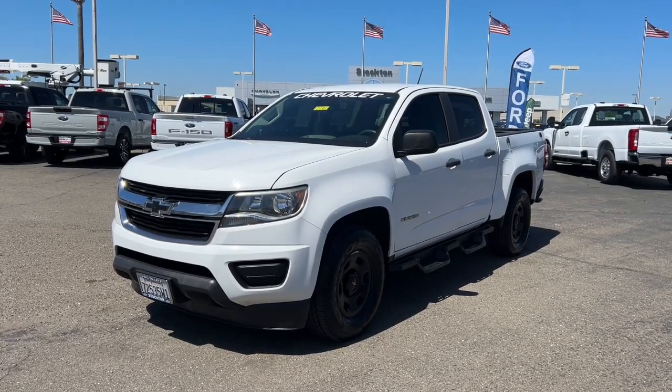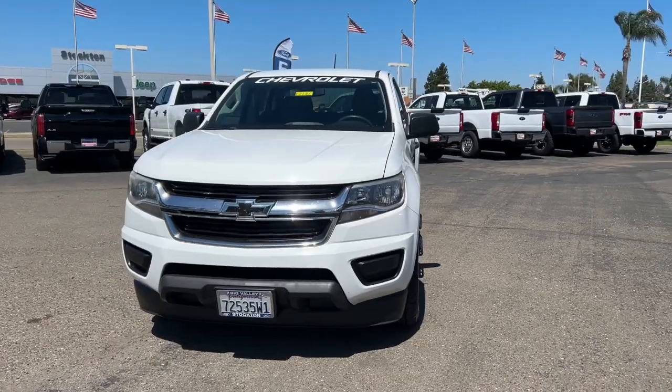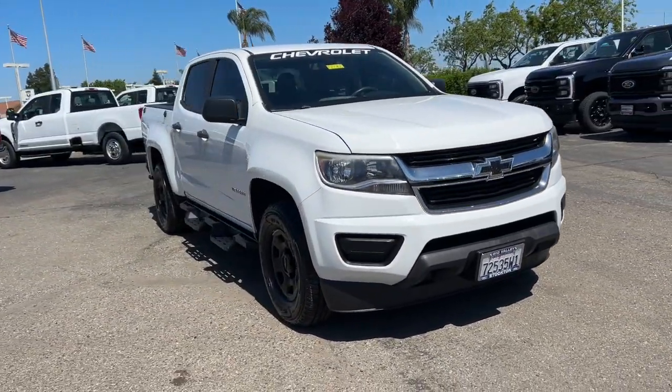Get acquainted with the 2016 Chevrolet Colorado. With less than 150,000 miles on the odometer, this vehicle stands out from the rest.